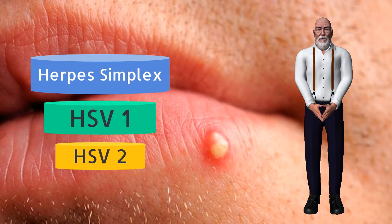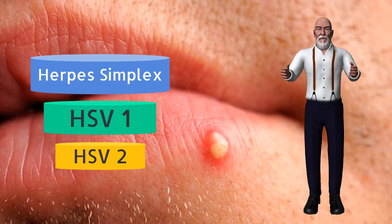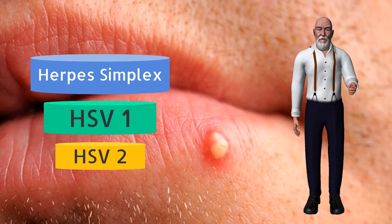HSV-1 primarily causes oral herpes and is generally responsible for cold sores and fever blisters around the mouth and on the face. HSV-2 primarily causes genital herpes and is generally responsible for genital herpes outbreaks.